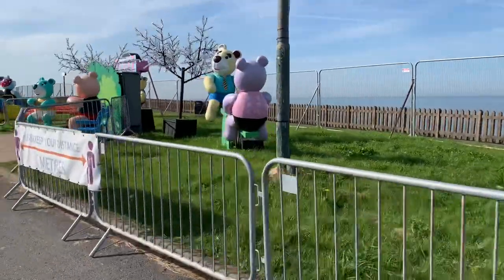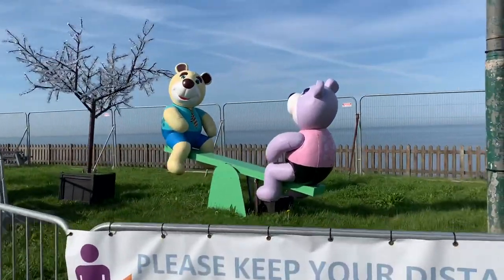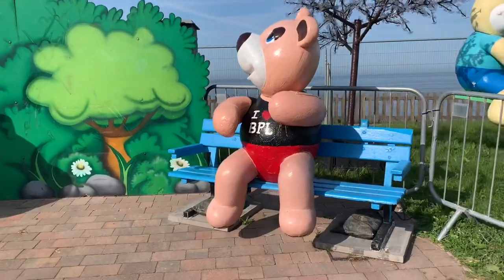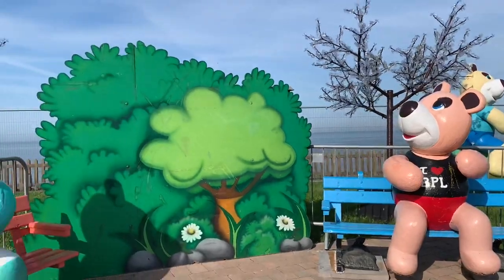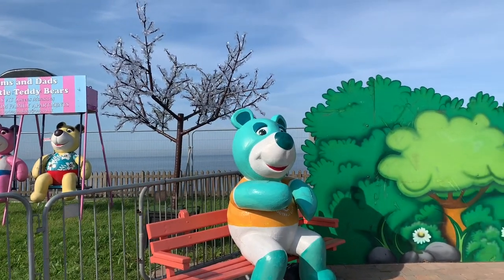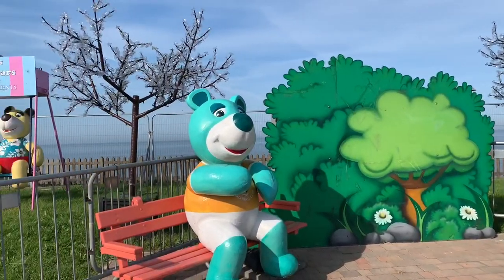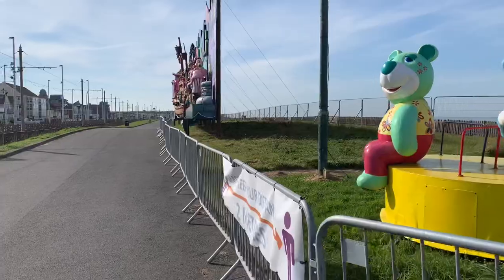We're going one way in this direction — there are signs everywhere saying please keep your distance, please keep two metres. These are the lovely teddy bears; I really like the teddy bears. You can sit here and have your picture taken with an 'I Love Blackpool' teddy bear. If you're small enough you can get on his knee, get all the family in the middle, and the trees light up — that looks really lovely at night.